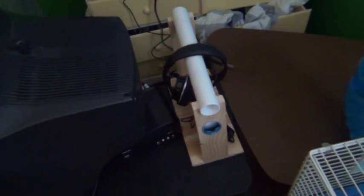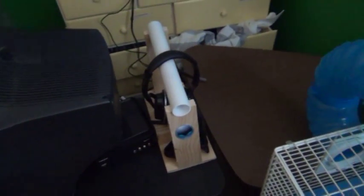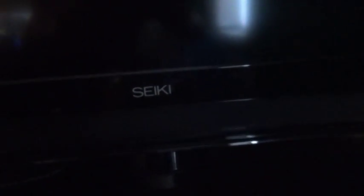I actually made this — it's pretty rough but I made it in like two seconds just to have somewhere to put headphones. You can take them off and put them back on. It's just a little headphone stand and I really like it because it works. It might be a little too small but that's beside the point.